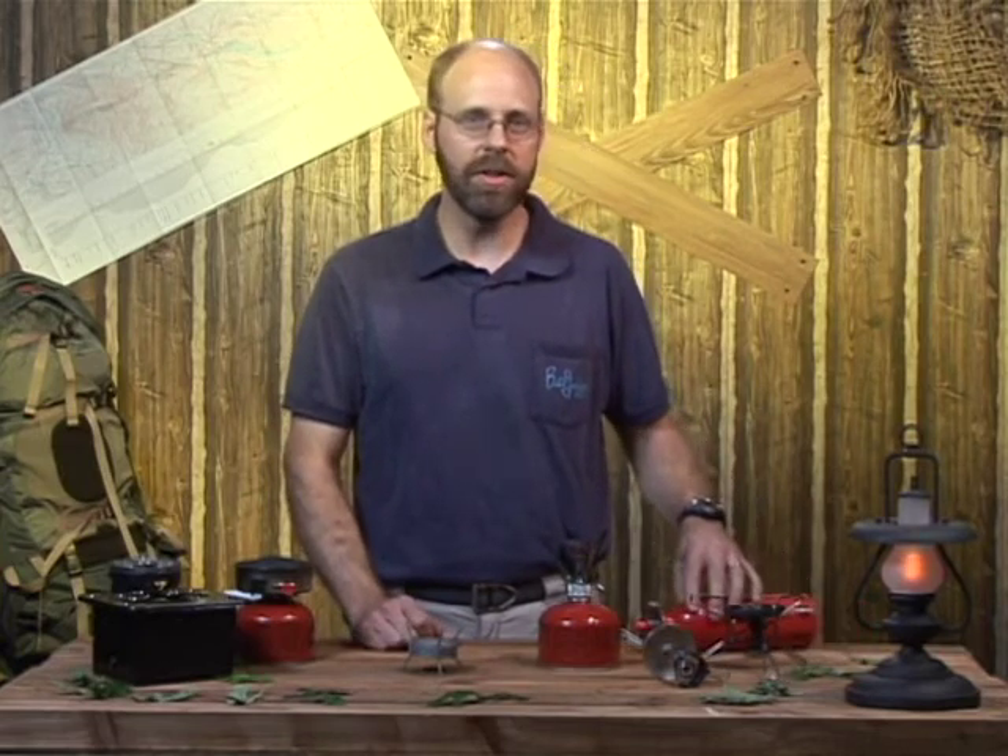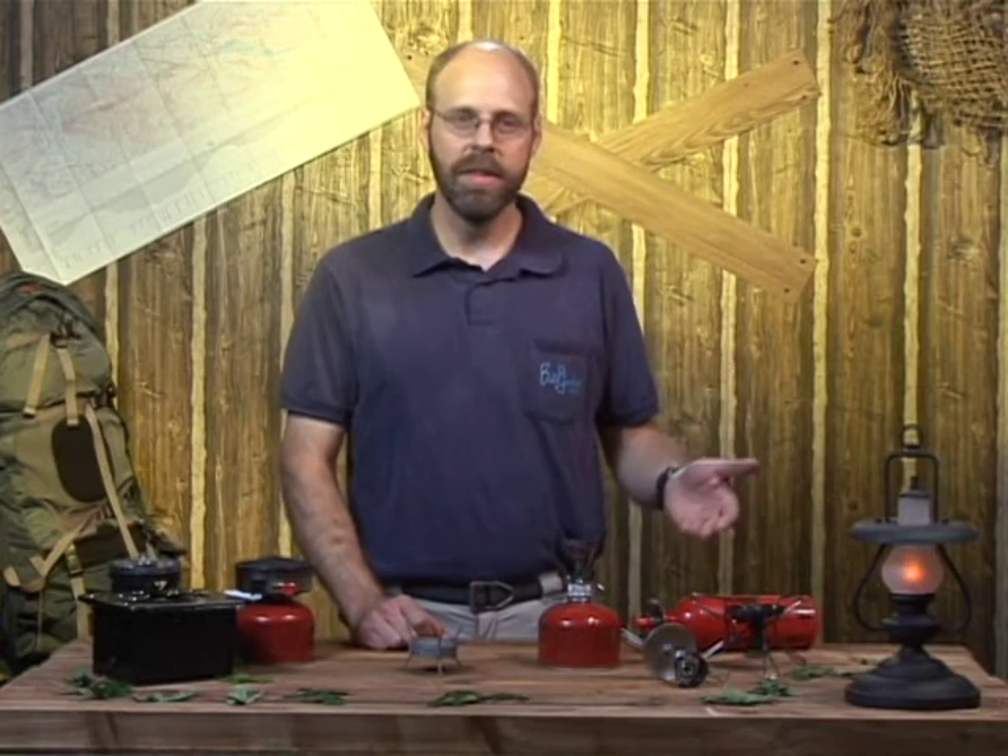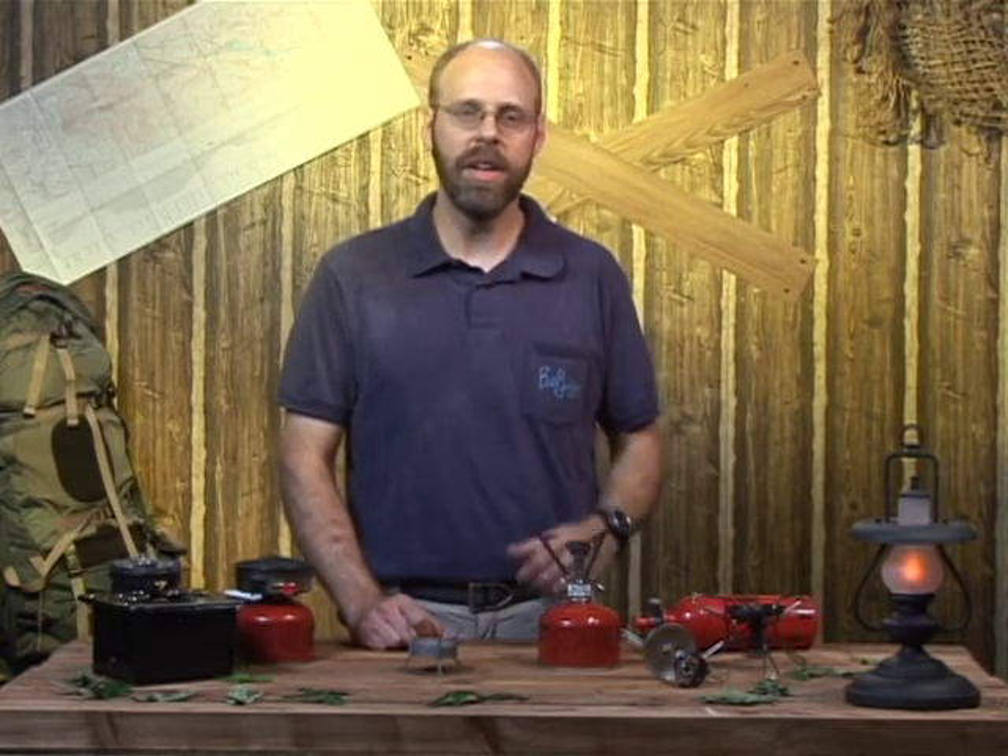There are liquid fuel stoves, and those are going to have certain advantages. Ask your outfitter and see which stove is right for you.